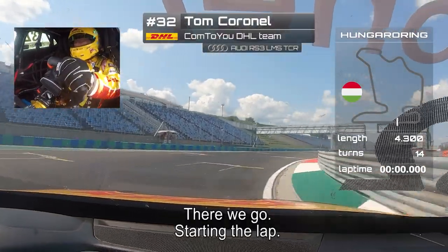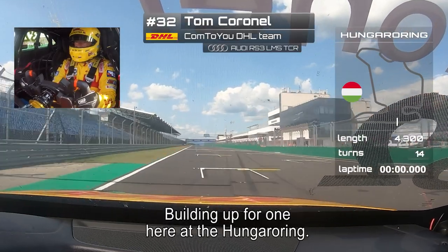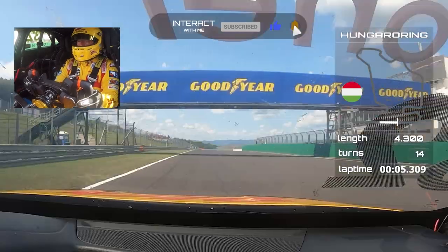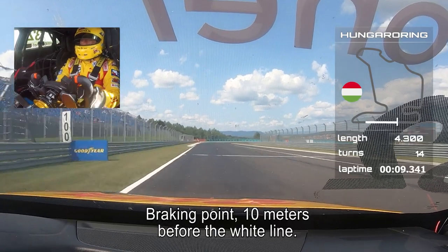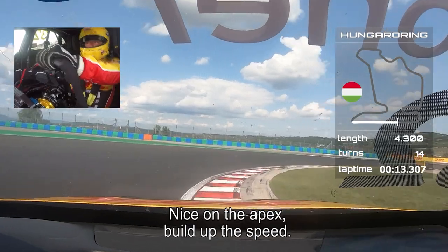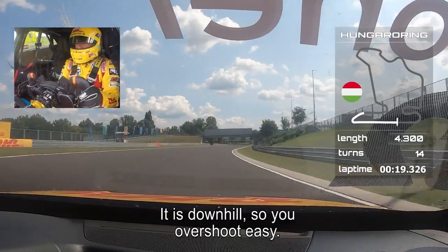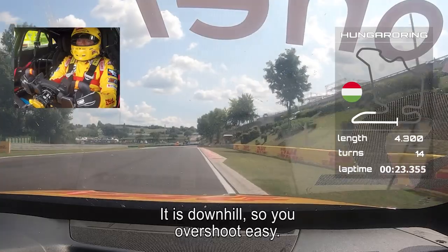Starting the lap, building up for a good one here at the Hungaroring in my DHL Audi RS3. Braking point, 10 meters before the white line, downhill, back to second gear. Nice on the apex and build up the speed. Light wheel spin on the exit and also here — it's downhill so you overshoot yourself easily.